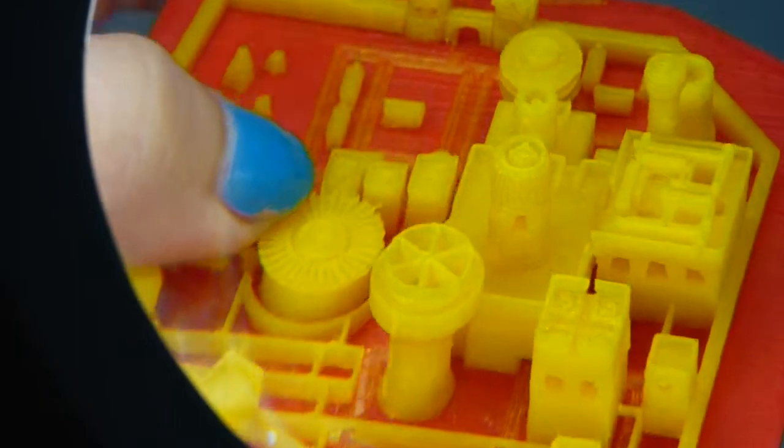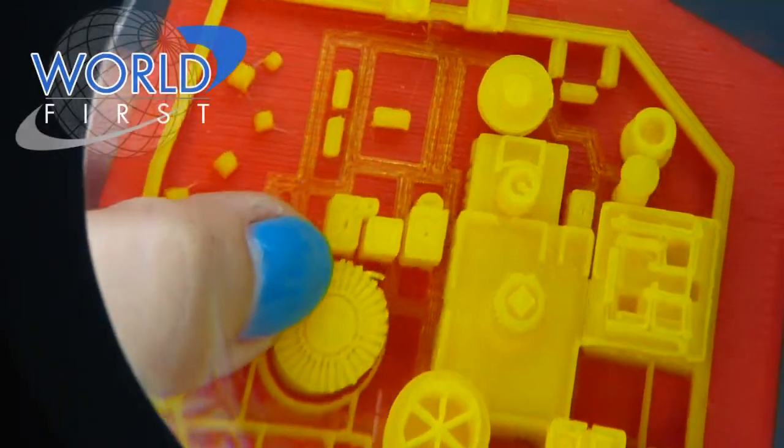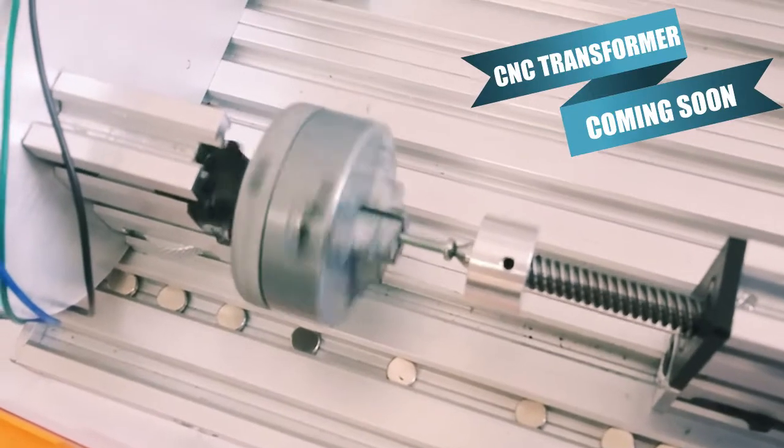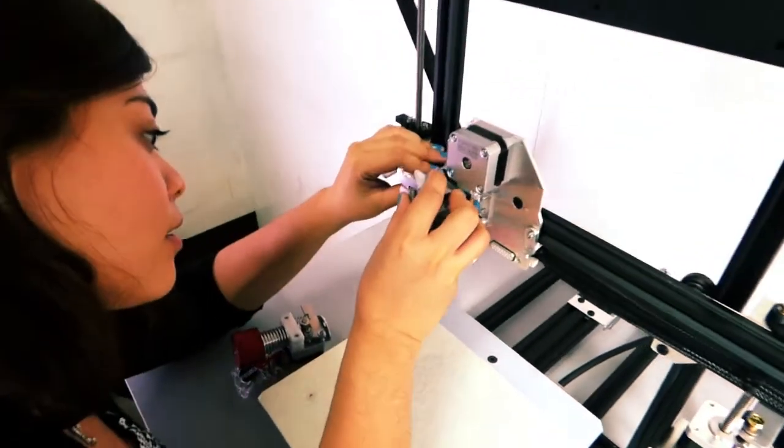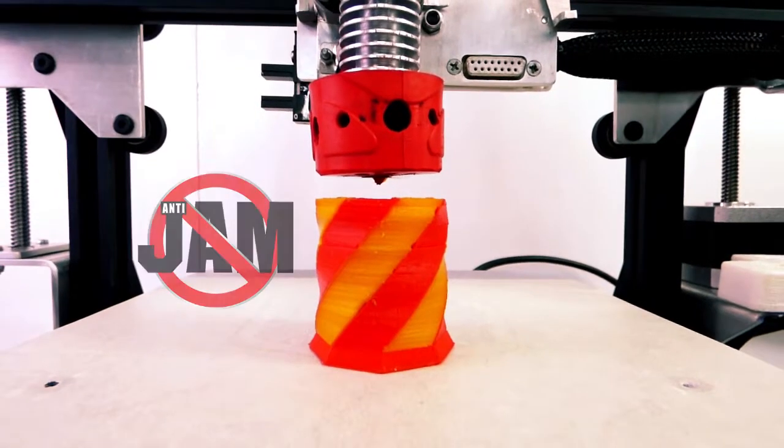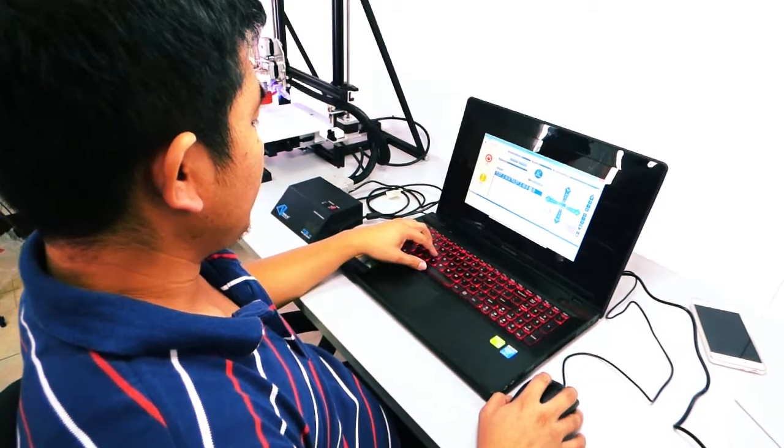High definition quality print with the first in the world 0.2mm nozzle, the CNC transformer module, changeable nozzles with a diamond XTR extruder and Novio 3D's anti-jam technology, and easy print software.